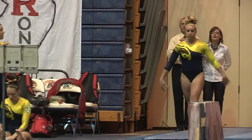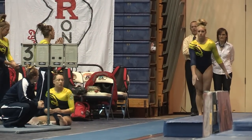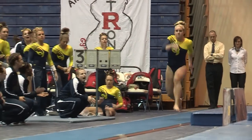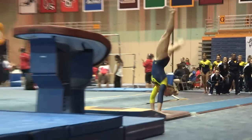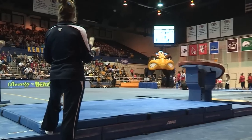Chelsea will be next on vault. She will also do the Yurchenko full. She runs down the vault runway — round off, back handspring, full twist. There's a hop on the landing, but it's a great vault with beautiful lines. She just needs to work on that landing.